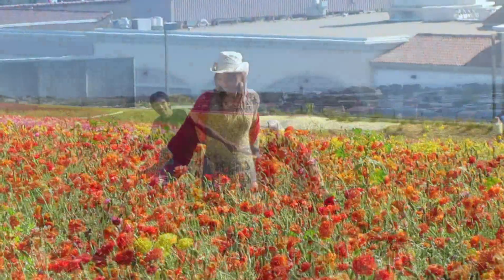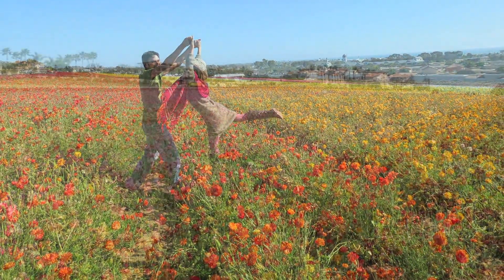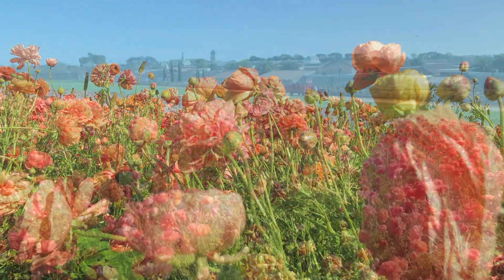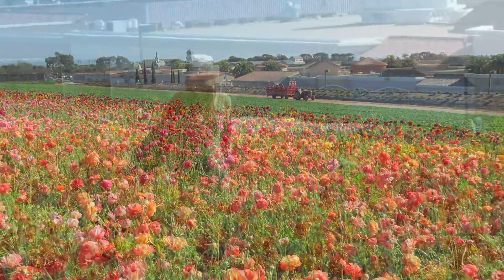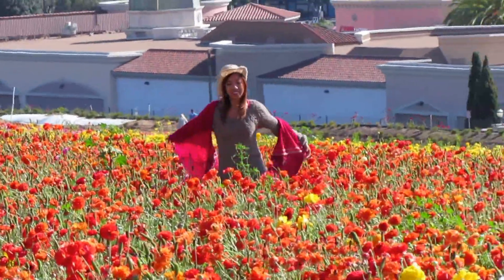Here in Southern California, Carlsbad Flower Field is a 50-acre field full of enchanting and colorful ranunculus, all in bloom in the late spring. The beach nearby provides moisture in the air for these plants that are in full sun, keeping them happy and perky.